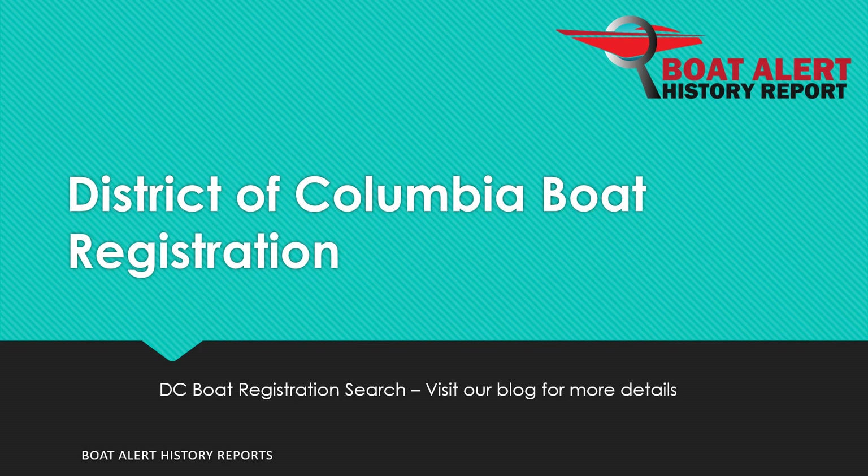Are you wondering about District of Columbia state boat registration or boat title searches? Hi everyone, Billy here from BoatAlert.com, your boat history search website, and today we will be looking at this very topic. Let's dive right in.